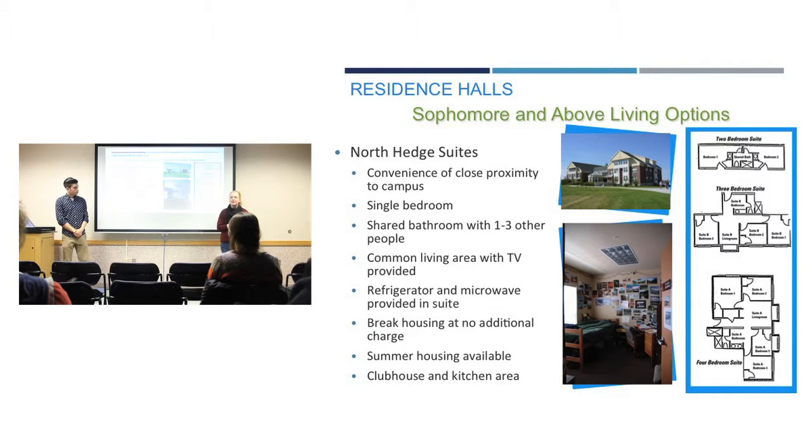Now we're going to look at on-campus living options for next year. Starting with the sophomore and above living option, we have the North Hedges Suites, which are fairly new with shared bathrooms with one to three other people — a bit more private than a traditional residence hall. Benefits include being very close to campus, a refrigerator and microwave provided in your suite, break housing at no additional charge, summer housing availability, and a clubhouse and kitchen area.